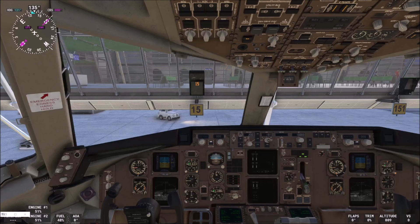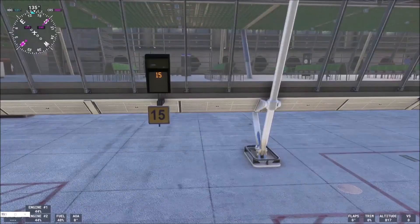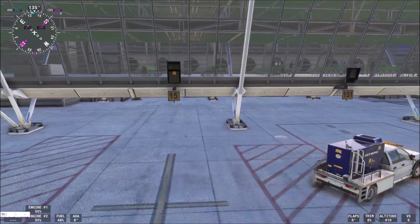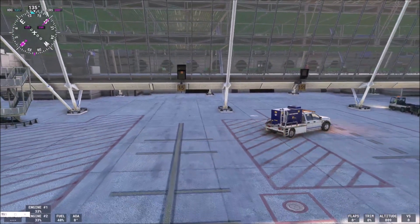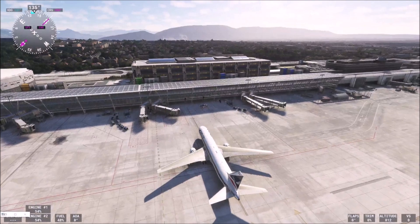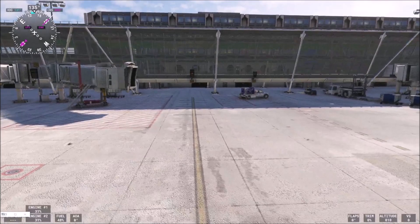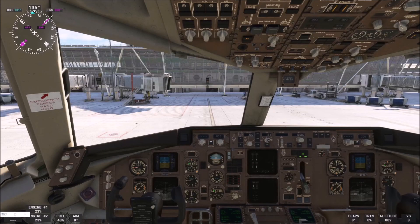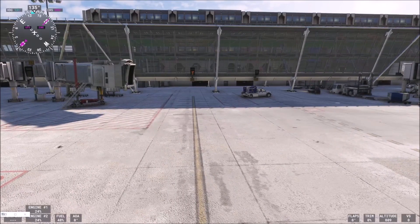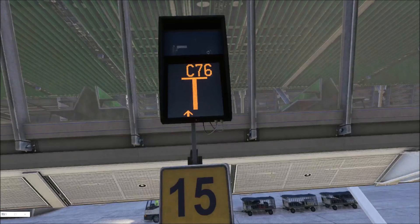So I will use reverse thrust to slow down. And now let us go back to park our plane. Okay, I also have set a drone camera here — and here is the VDGS.